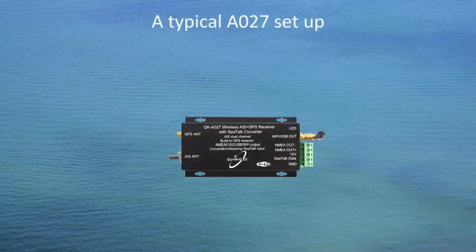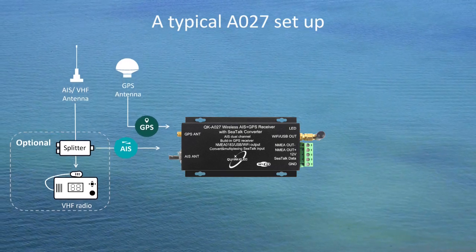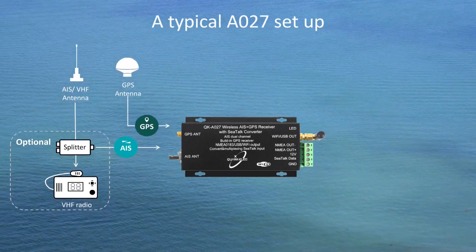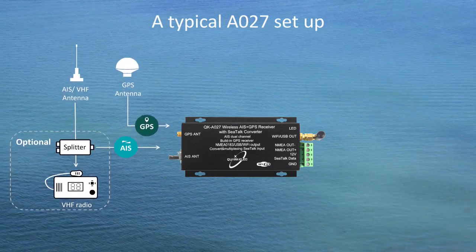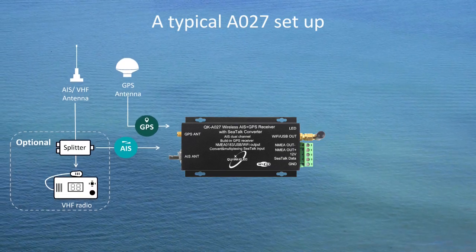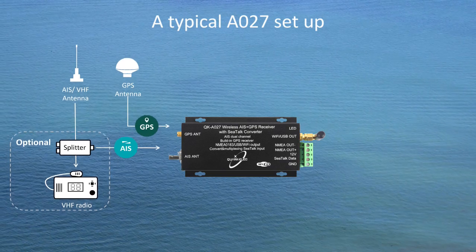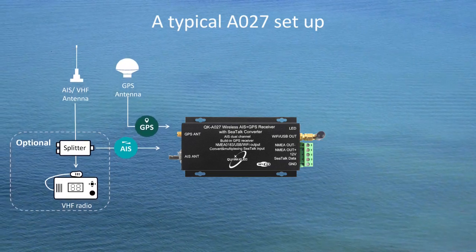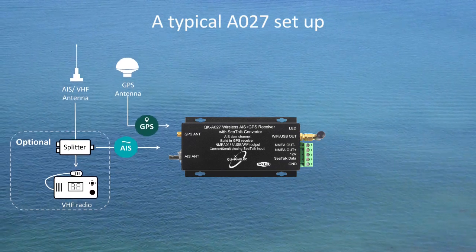A suitable VHF antenna needs to be connected before the receiver will operate fully. To have a better receiving range, the AIS antenna should be placed at least four meters above water. An active VHF AIS splitter is required if the VHF antenna is shared by the A027 and a VHF radio.